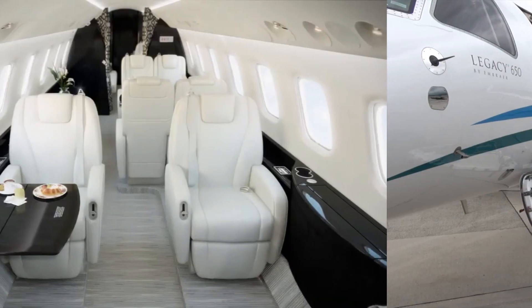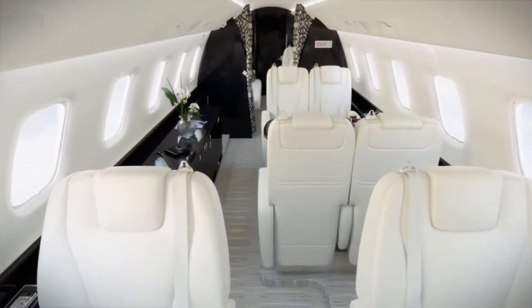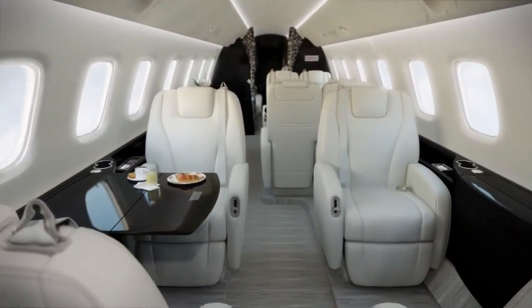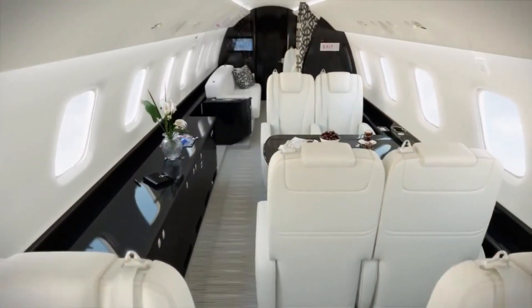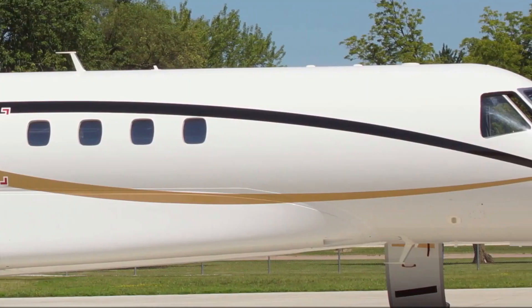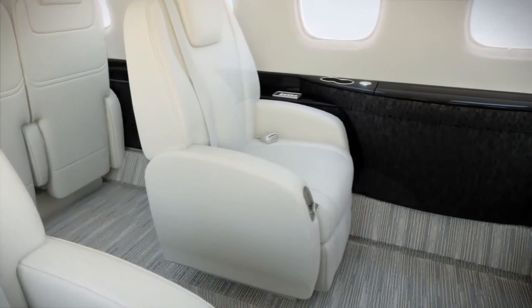The spacious interior of this private jet exhibits class, elegance, and luxury. The luxurious and spacious cabin of the Legacy 650 features 3 cabin zones. Moreover, the lengthy cabin of this impressive private jet is what mainly differentiates the Legacy 650 from the Legacy 600 jet. This lengthy cabin offers maximum headroom and legroom for passengers to relax.